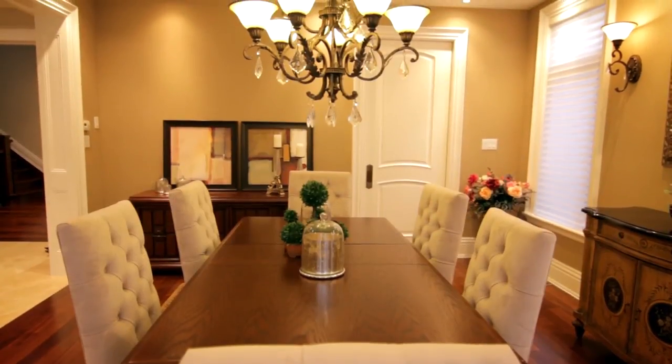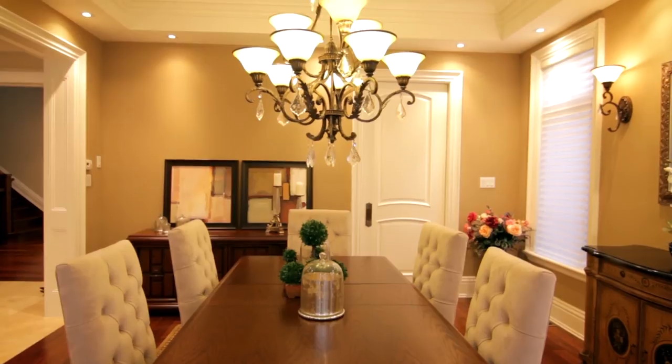I invite you to try some of these tips and tricks so you can revitalize your own dining room. Until next time, happy decorating — and don't forget to live with style!